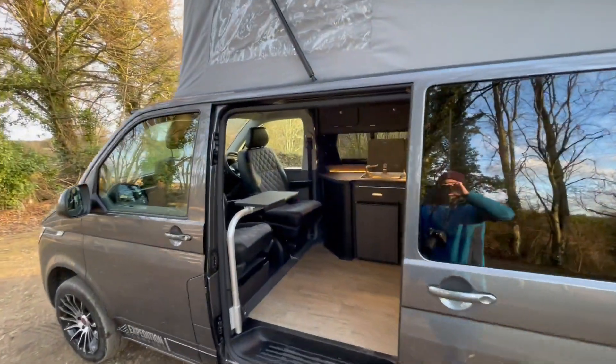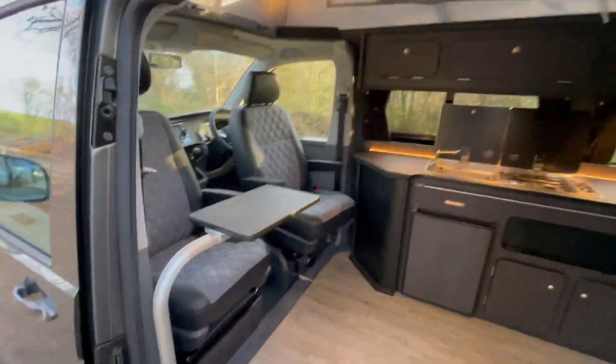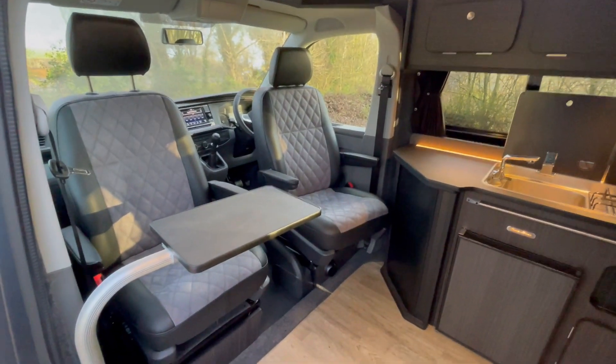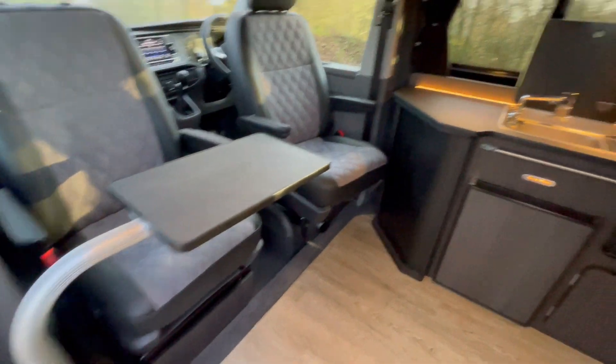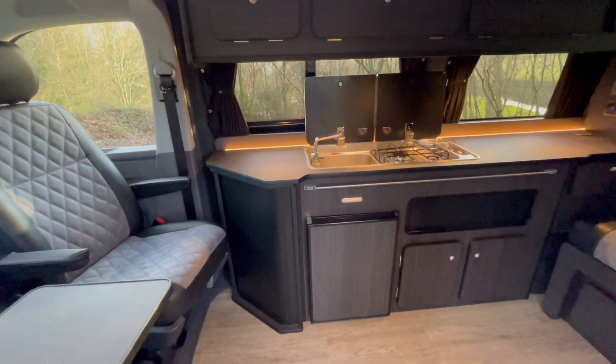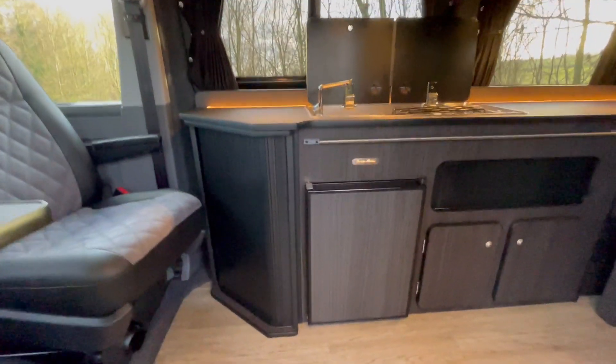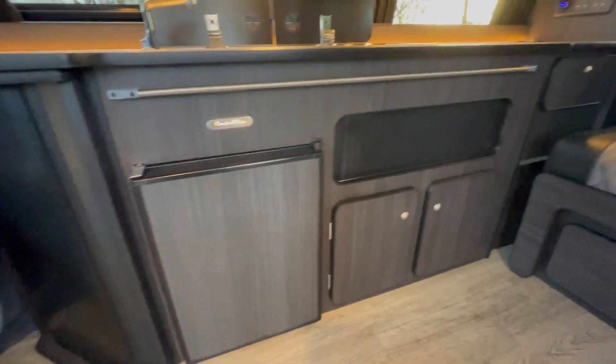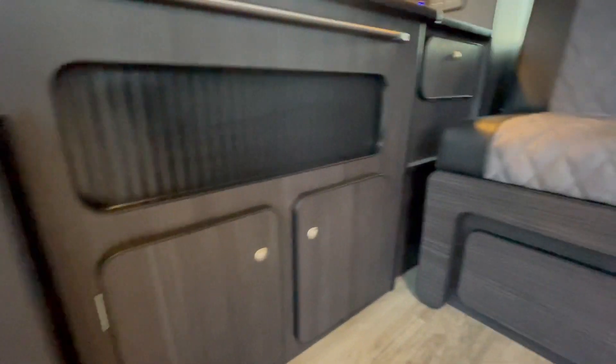It is a brand new conversion with a long wheelbase. We can have two swiveling front captain seats, both with armrests. The passenger side has a table here, and with the long wheelbase you get an extra cupboard on the side for extra storage, a 50-litre fridge, and still more storage cupboards all down here.